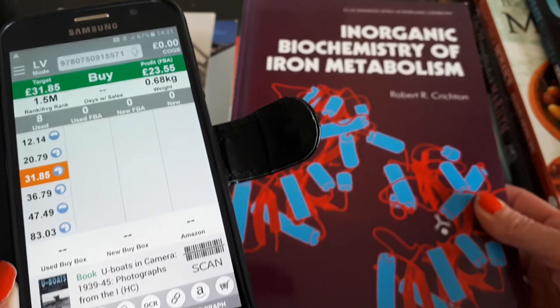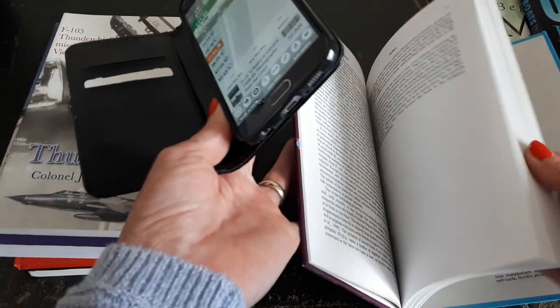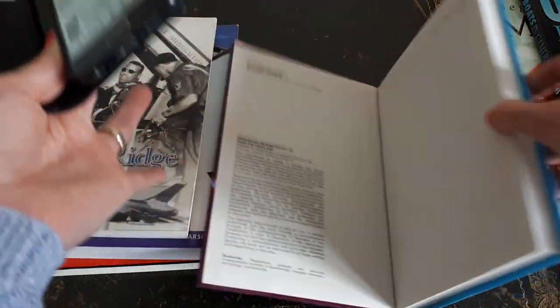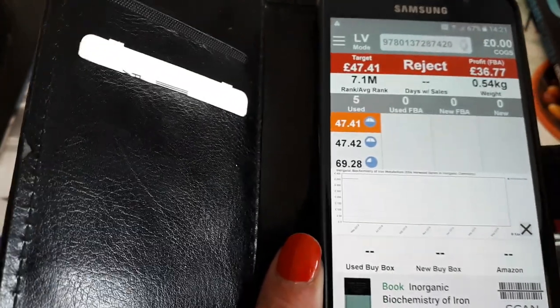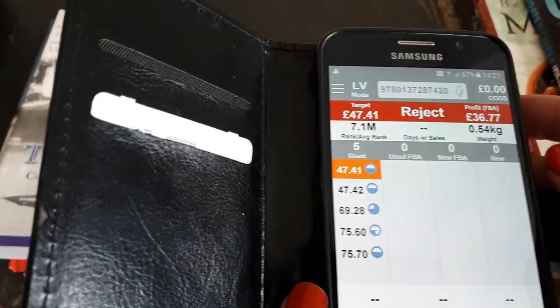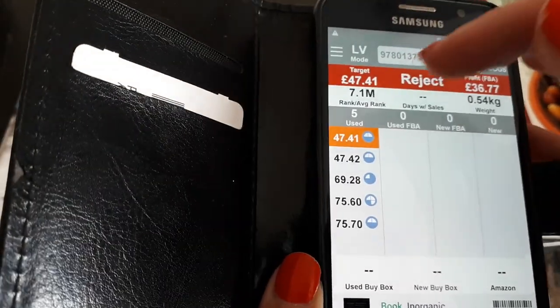Then we've got Inorganic Biochemistry of Iron Metabolism — another hardback that looks unread. All of these were either a pound or fifty pence; this one seems to have been resold by another charity shop. Scanning it shows five sellers selling this used, with the lowest price at forty-seven pounds. The sales rank is quite high at 7.1 million.